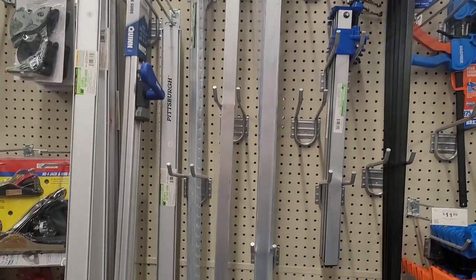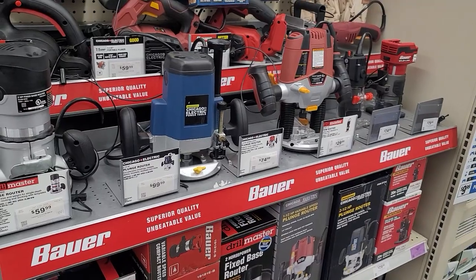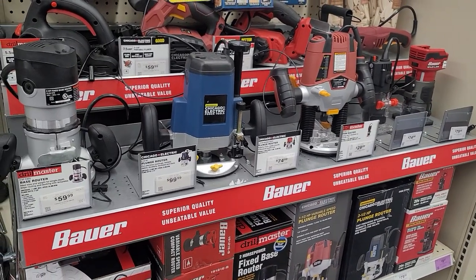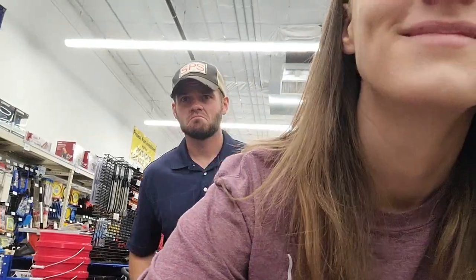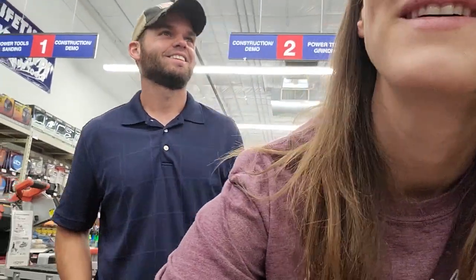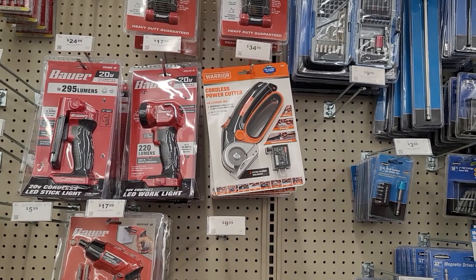Here was the very first plywood rip guide I bought, and it did excellent for many years until I purchased the Kreg one. Here are the routers — we ended up getting one to be able to up my frame game along with making wood rounds. I also saw that they had a cardboard cutter similar to the one I use.